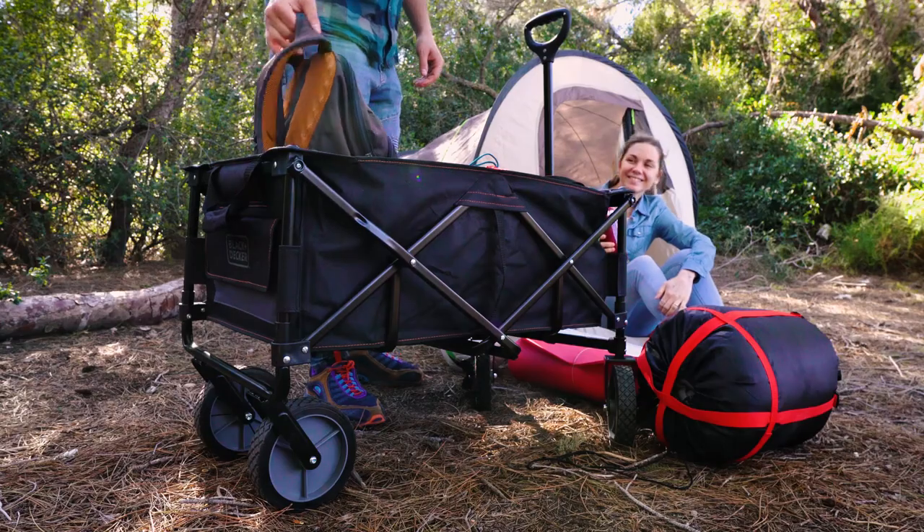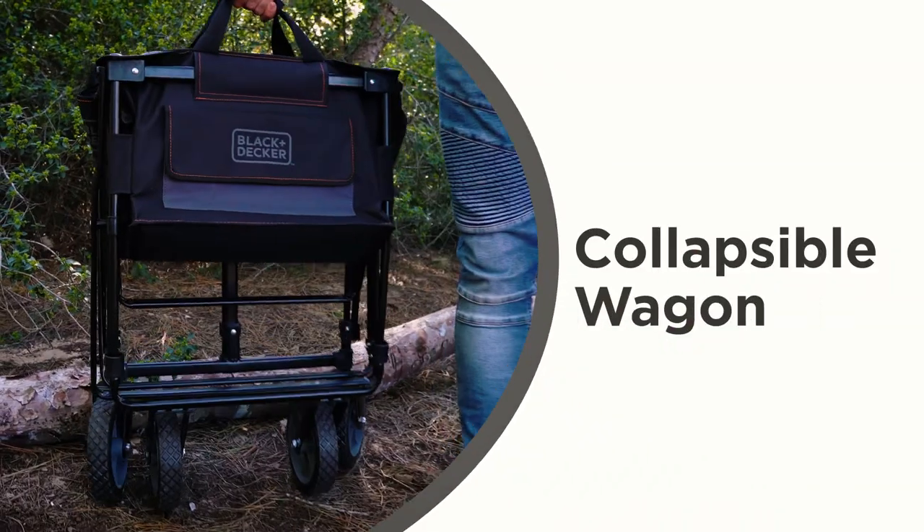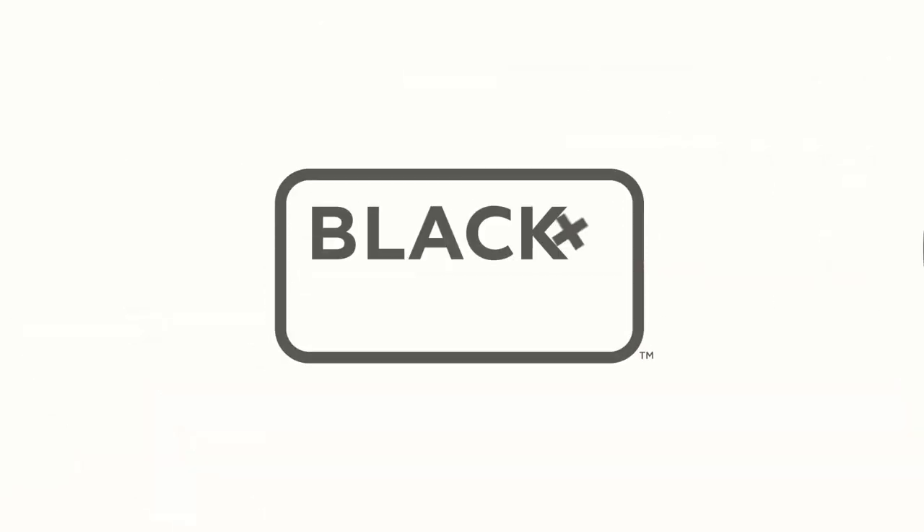The Black & Decker Collapsible Wagon can hold up to 176 pounds, which makes it perfect for any occasion.